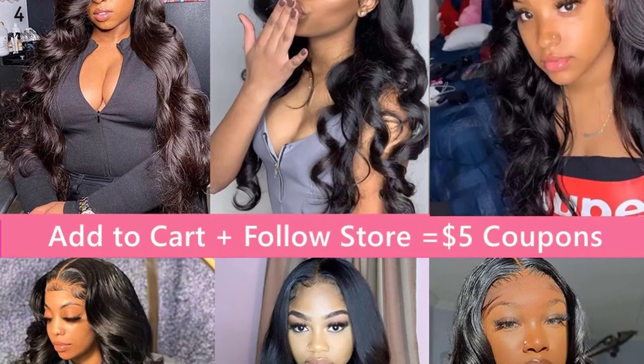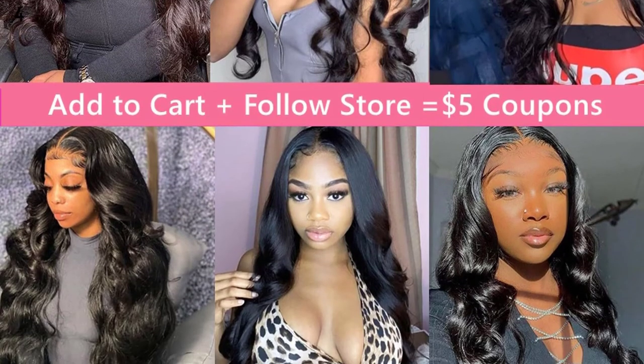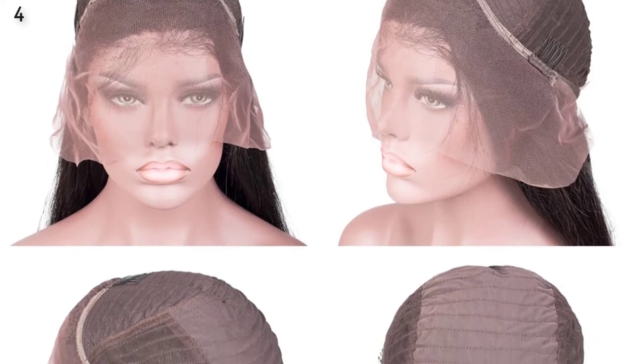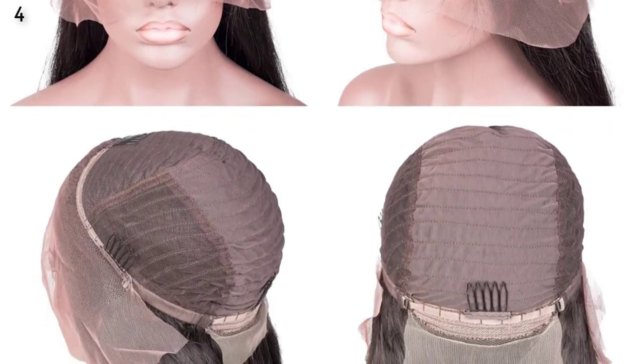Wig Parting: Side Parting, Middle Parting. Hairline: Pre-Plucked. Hair Color: Natural Color 1B. Lace Color: Medium Brown.